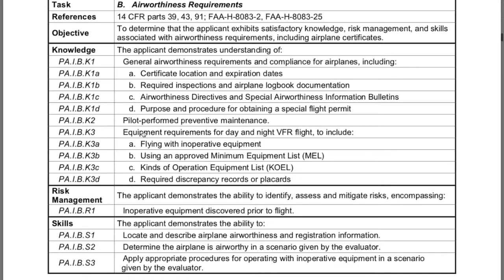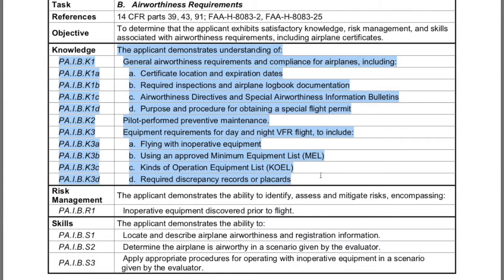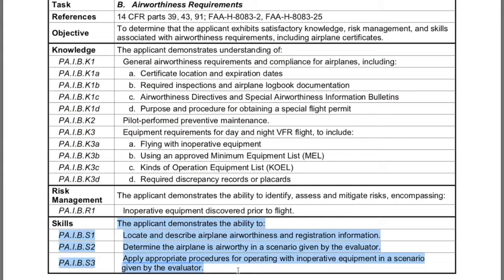I have mine perfectly well tabbed out so that I can reference it anytime I need when I'm teaching my students, and I can see exactly what the examiner is going to be asking them about or having them do on their checkride. As a potential private pilot, these are the things you need to be studying and preparing for your test. I'll give you an example: if we go to Part 1B, Airworthiness Requirements, it shows us exactly what we need to know — General Airworthiness Requirements and Compliance, including Certificate Location, Expiration Dates — everything you need is right here. It gives you a list of all the things you need right in order.